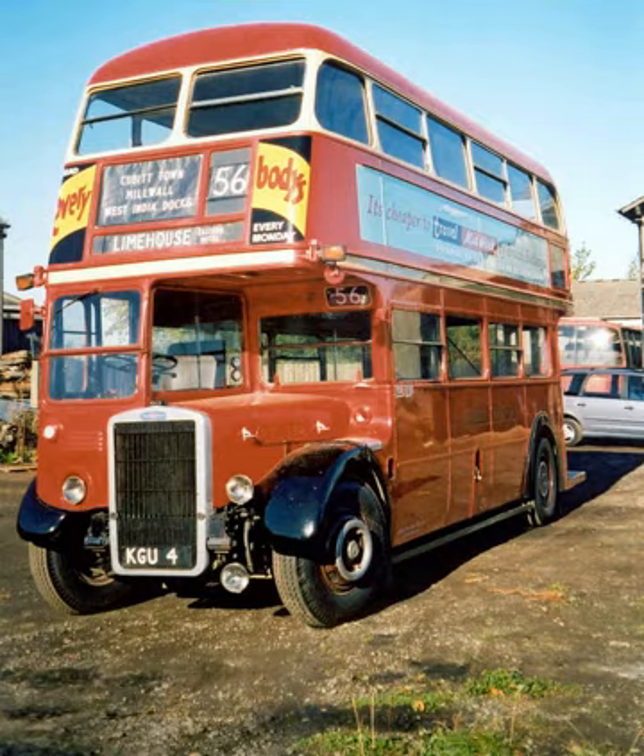Leyland launched four further variants to the tin front Titan in 1954, two of which were specifically designed to suit the contemporary vogue for lightweight construction, all were air-braked: PD-2/24 — normal weight, pneumocyclic, 8 feet wide; PD-2/25 — normal weight, pneumocyclic, 7 feet 6 in wide; PD-2/26 — lightweight, pneumocyclic, 8 feet wide; PD-2/27 — lightweight, synchromesh, 8 feet wide.